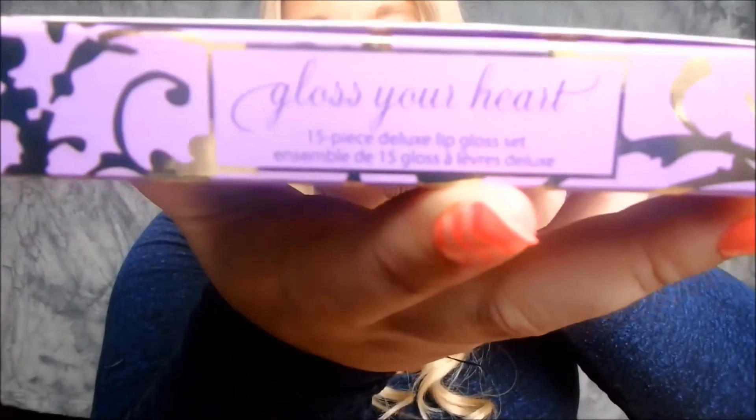I'm going to get this out of the way because it's huge. Basically, this is called Gloss Your Heart and it's a 15-piece gloss set of little mini ones — I believe it's around $34. I think this is such a great value for the amount of products you get in this little box.